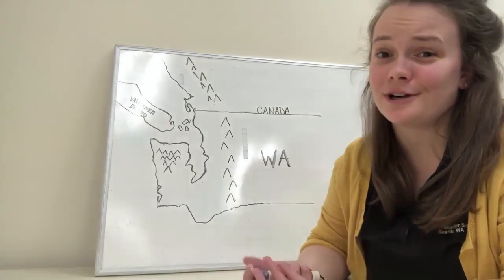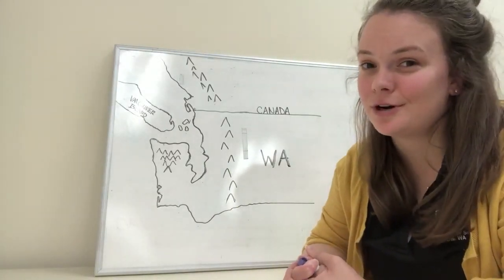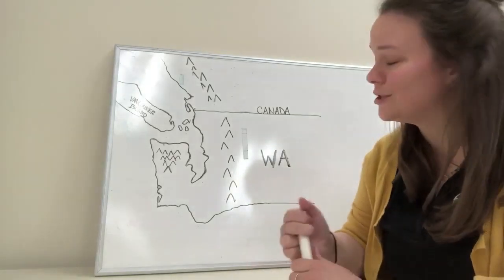You're probably wondering what we're talking about when we say Fraser Outflow. We're referring to really strong northeasterly winds that are coming down through the gaps of the Fraser River Valley.